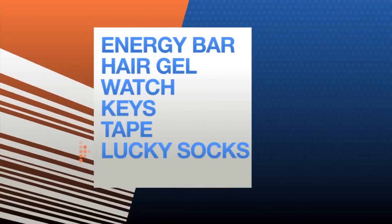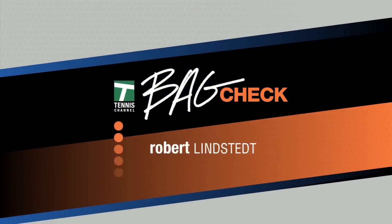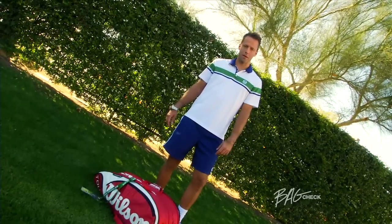Tennis Channel presents Bag Check — your look at all the gear the players are carrying around. Today on Bag Check: Robert Lindstedt. I'm Robert Lindstedt, and this is my Bag Check.